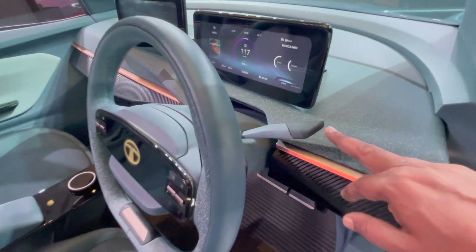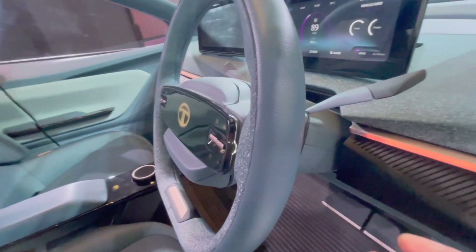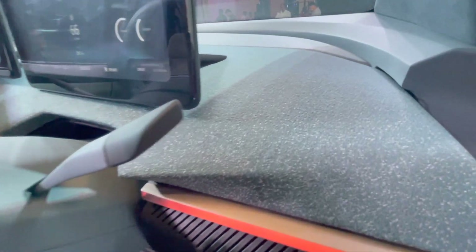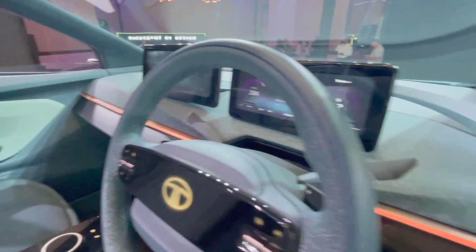This is the first look at the interior design. The quality of the product is also very good. The texture is quite good. The overall product design is very good.